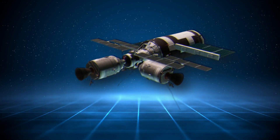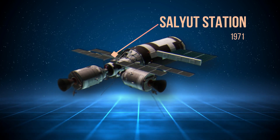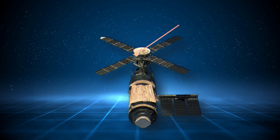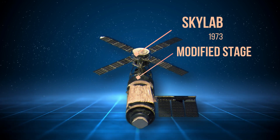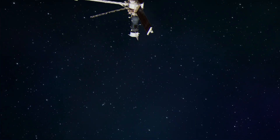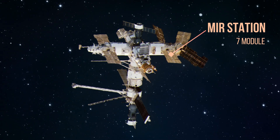Interestingly, the inaugural space station — a single module Soviet design called Salyut — was deployed in 1971. Just two years later, in 1973, NASA surpassed this achievement with Skylab, constructed within the hollowed out upper stage of the colossal Saturn-5 moon rocket. It wasn't until 1986 that the world witnessed the deployment of the first modular space station, dubbed Mir by the Soviets.